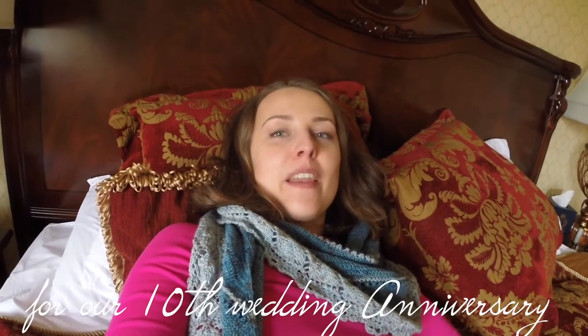Wow, it was amazing, amazing. Thank you so much for the present, my lovely friend. We really enjoyed it and yeah, I would really recommend it.